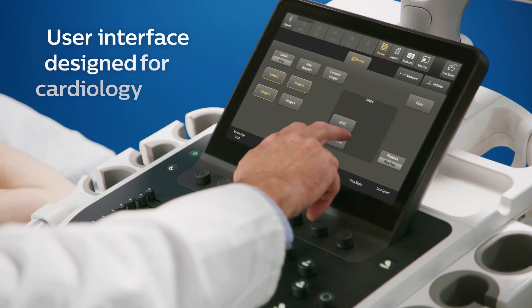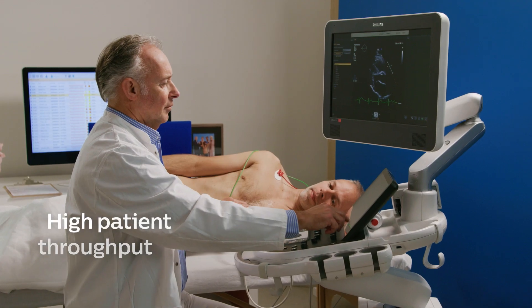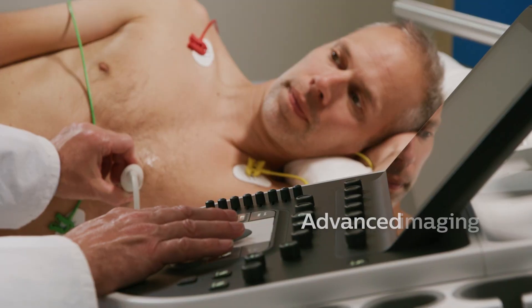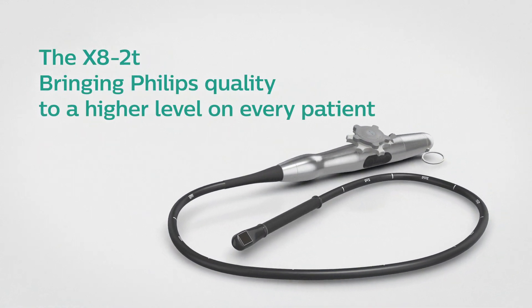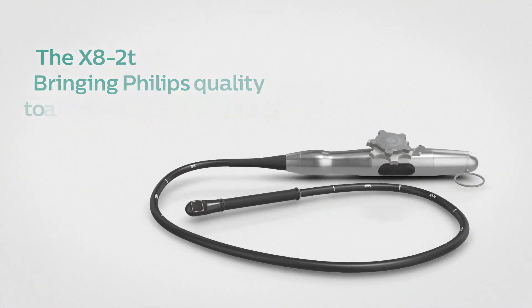You need an ultrasound system with a user interface designed for cardiology that supports a high-throughput workflow and lets you scan with confidence, including for technically difficult patients. You need a system with features including the X5-1 transducer with X-Plane functionality and our second-generation X-Matrix TEE transducer with live 3D imaging and configurable workflow.